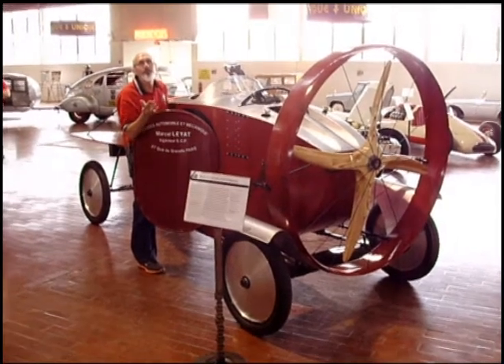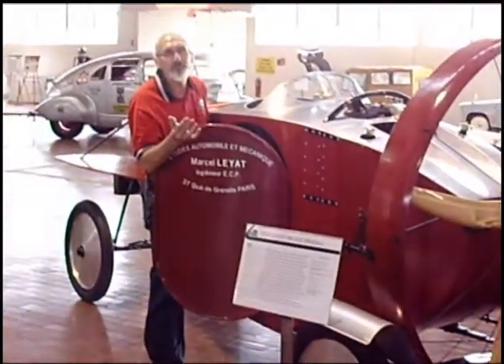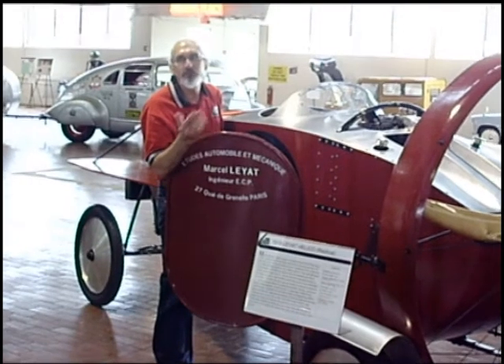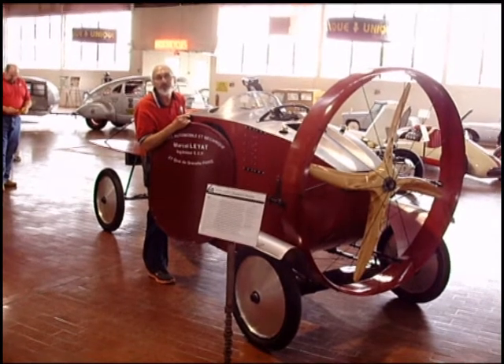Layout's whole theory was that propeller power was the wave of the future for cars because there was going to be no transmission or differentials. It would be lighter, it would be simpler, and it would be more fuel-efficient.